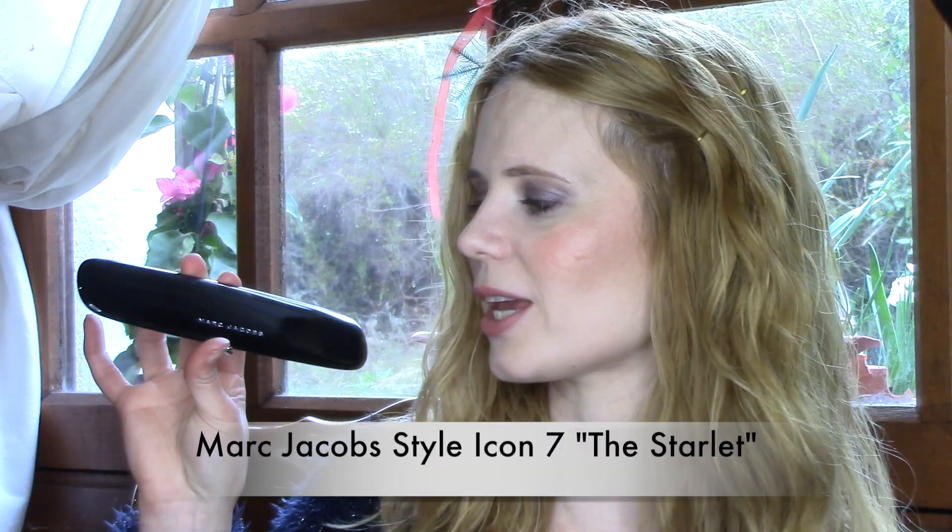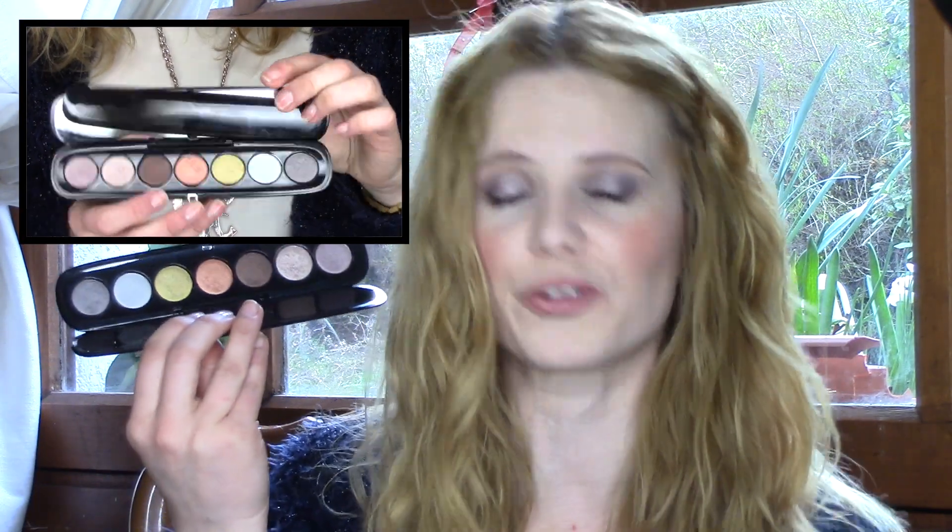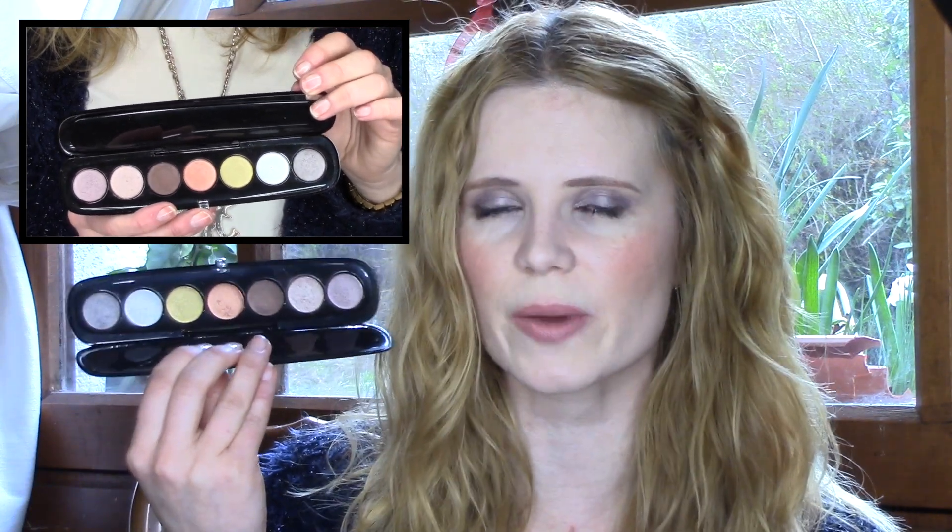My second favorite — I have been using so much this past month of March — is this palette by Marc Jacobs called the Starlet. Look at these colors, isn't it absolutely beautiful? I've been using it so much. The funny thing is I picked this palette up quite a while back but had a few other palettes at the time and wasn't really paying much attention to it, but now I just keep using it day after day.